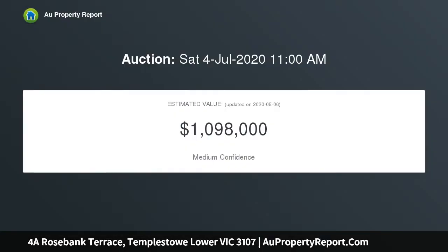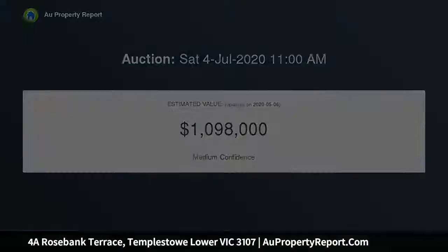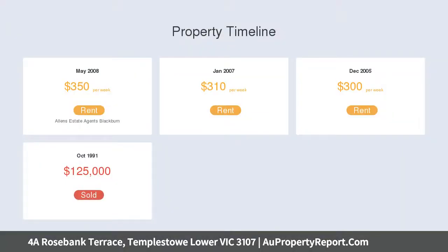Superbly situated in a small complex within close proximity to Macedon Square Plaza, this single level unit with 2 bedrooms, 2 bathrooms plus study displays spacious light-bathed interiors.